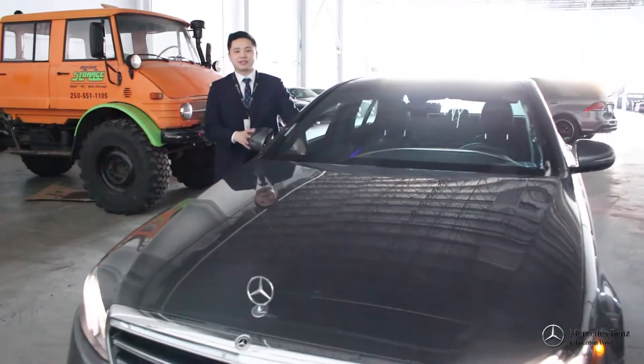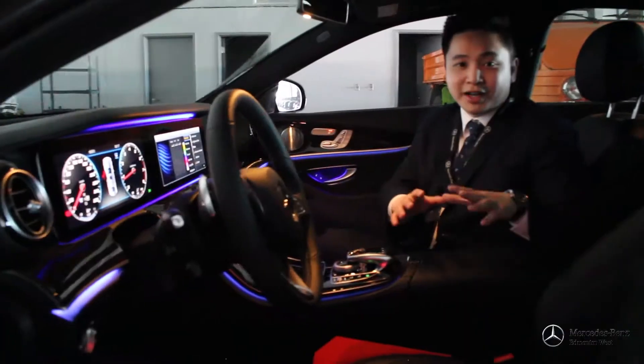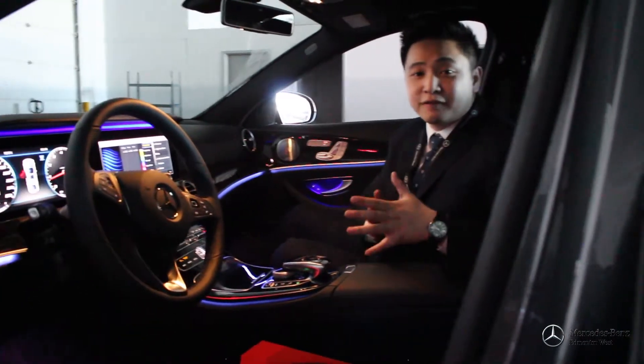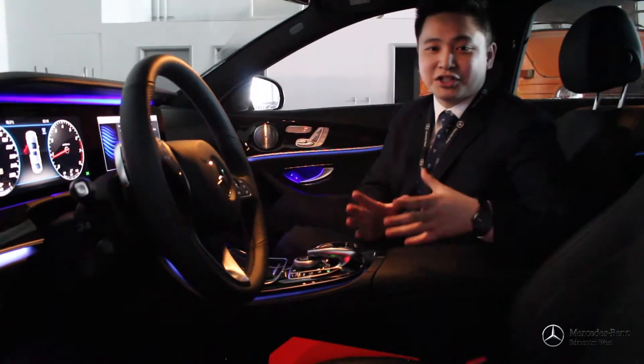Hey guys, Andy Young here at Mercedes-Benz Edmonton West. Come on into the E300 and let's check out the lights. This is my absolute favorite feature in this vehicle — the ambient lighting. There's a total of 64 different colors in this vehicle, so there's so much customization you can do with this car.